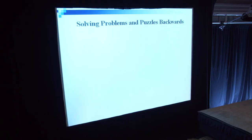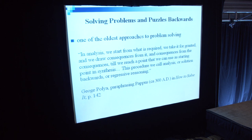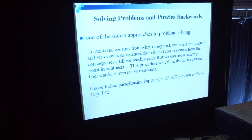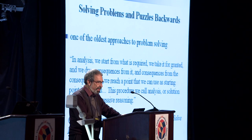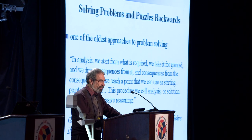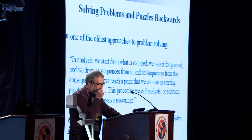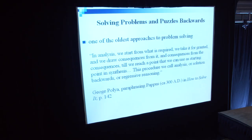In particular, I'm going to talk about solving puzzles backwards. It is, of course, one of the oldest approaches to problem-solving, known to ancient Greeks. It is how George Polya paraphrases Pappus, who lived in 300 AD: in analysis, we start from what is required, take it for granted, draw consequences from it and consequences from consequences, until we reach a point we can use as a starting point in synthesis. This procedure we call analysis, or solution backwards, or regressive reasoning.